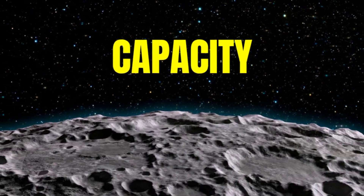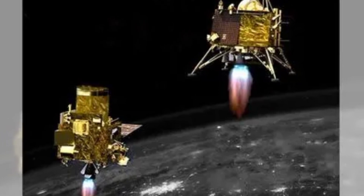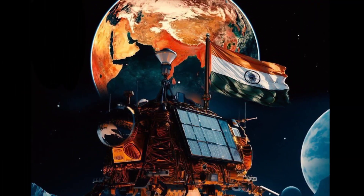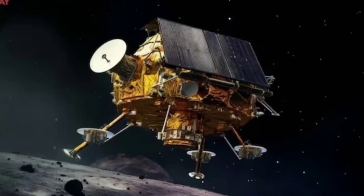Fact 5: Chandrayaan 3's Capacity. The craft's collective weight is 3,900 kg, with 2,148 kg for propulsion and 1,752 kg for the lander and rover combined, close to GSLV MK3's maximum capacity — India's strongest rocket.